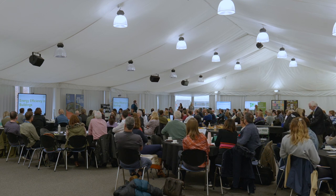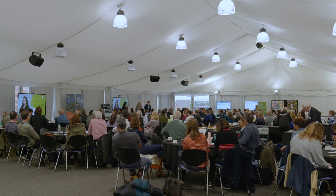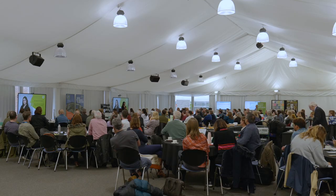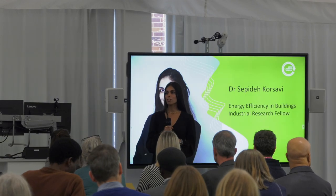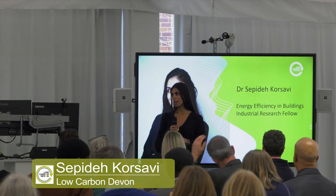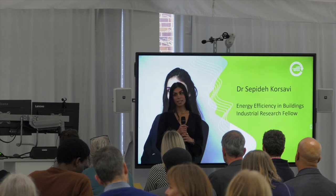We're going to change tack and I'm going to introduce my colleague Sapida. Good morning everyone. My name is Sapida Korsavi and I'm the Low Carbon Devon Industrial Research Fellow on energy efficiency and adaptive behaviors. I've been working with different enterprises from a wide range of sectors to improve indoor environmental quality by encouraging adaptive behaviors and reducing energy consumption and carbon emissions by reducing set point temperatures of heating systems in offices.